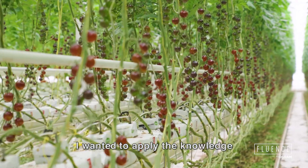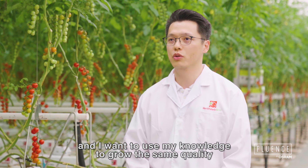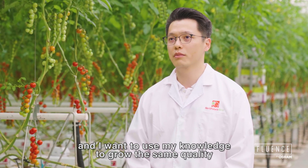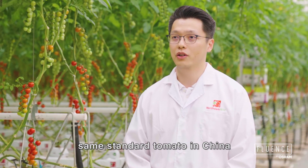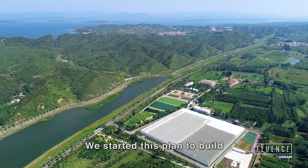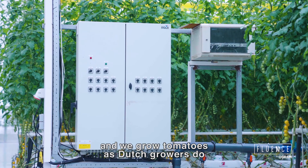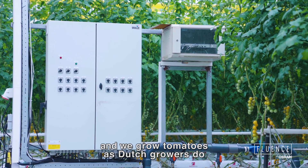I wanted to apply the knowledge I gained in the Netherlands to grow the same quality, same standard tomato in China. So in 2016, we started this plan to build a same-style greenhouse in Beijing and grow tomatoes as Dutch growers do.